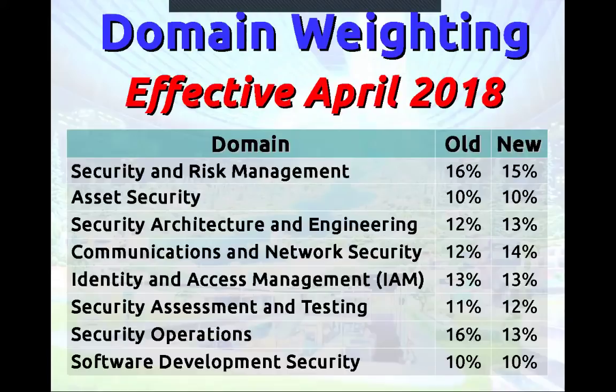In April they're going to be changing the content of the exam. They've announced some things — not a lot has changed. As far as domain weighting, they took some points out of security operations and risk management and assigned them to other areas. The biggest growth is communication and network security, which went from 12% to 14% of the exam. ISC-squared typically has six versions of the exam, and five of the versions are very heavy in two or three domains, while one is pretty evenly distributed across all domains.